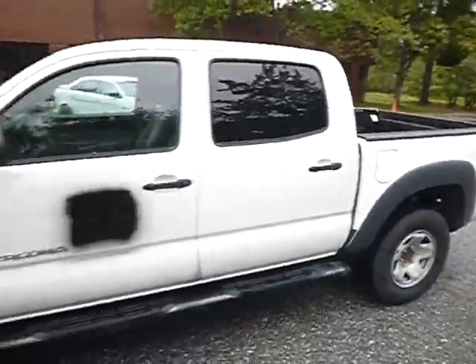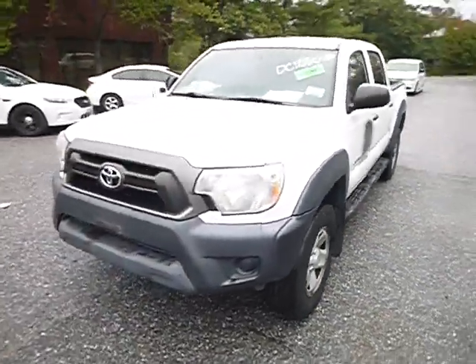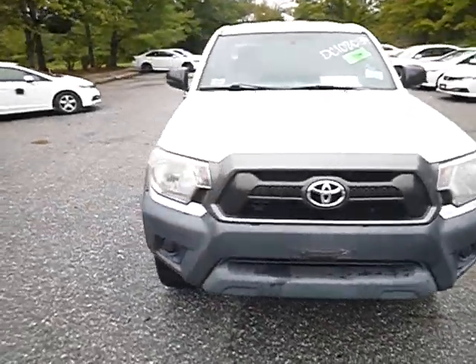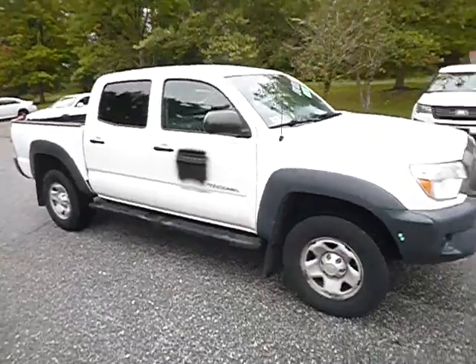Once again, this is lot number 43239, 2015 Toyota Tacoma. True mechanical condition of this vehicle is unknown. God bless you, have a nice day.